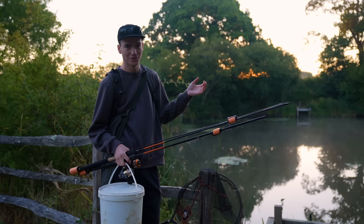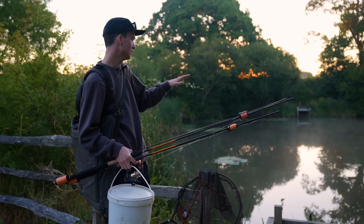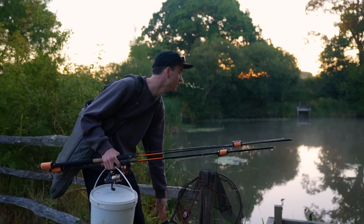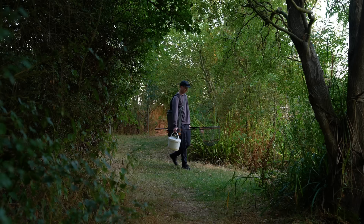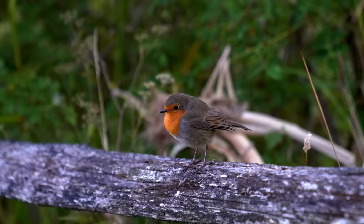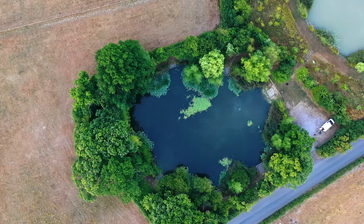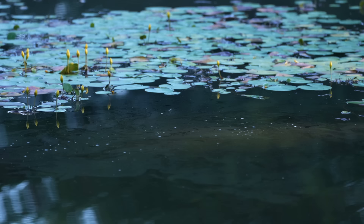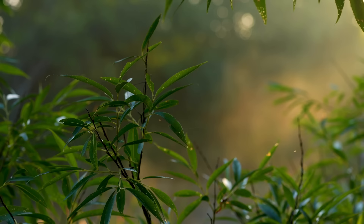I woke my cameraman up bright and early this morning so we could be at the lake for dawn, because tench fishing always seems to be best really early in the morning. We've got to the lake now and I'm going to look around and try to spot signs of tench, because before I set up I want to know there are fish in the area. The signs I'm looking for are bubbles, stirred-up murky water, or the lily pads or reeds knocking. I didn't see anything in the last spot, but this looks more promising — yeah, there are a few patches of bubbles out there. I'll get set up in this spot.